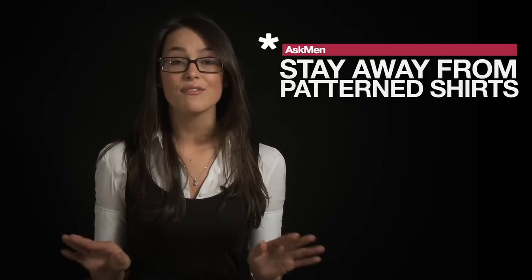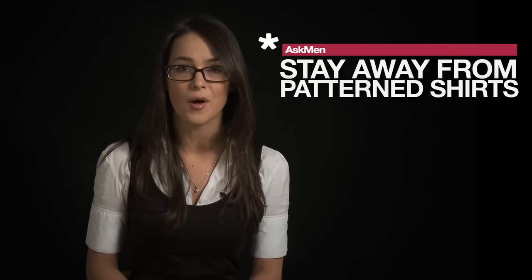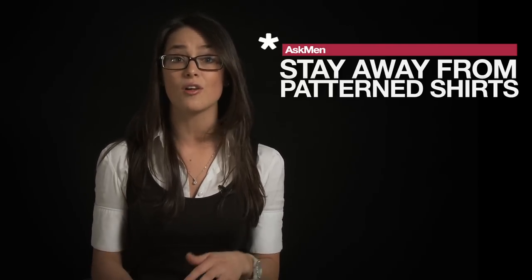When you go get your passport picture, leave the stripes at home. Leave the plaid at home. Leave all the patterns. Leave your Hawaiian shirt at home. Wear a nice, solid shirt. It'll contrast really nicely against the beige of the background.